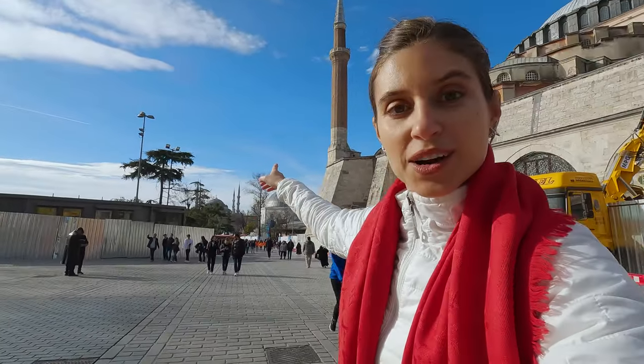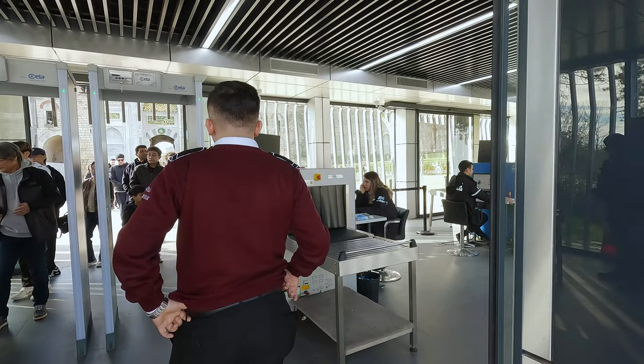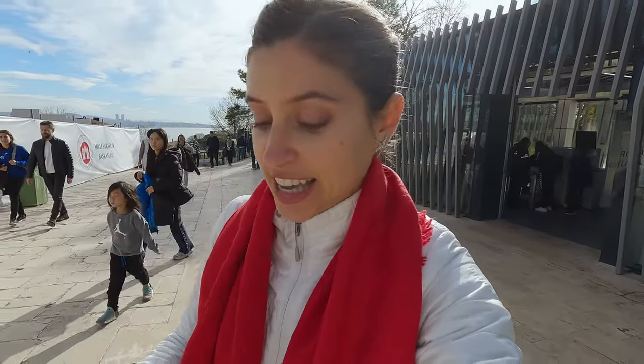Hagia Sophia right here in the back — we saw it from the front, now we see it from the back. We're going to go explore something else now. Here's something you need to be prepared for when coming to Turkey: everywhere you go, you're going to have metal detectors, so it feels like you're going through a security scan at an airport. This is to ensure safety in all of the tourist attractions you're going to visit here, as well as in hotels.